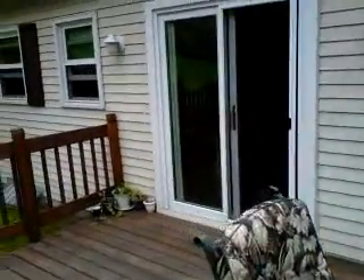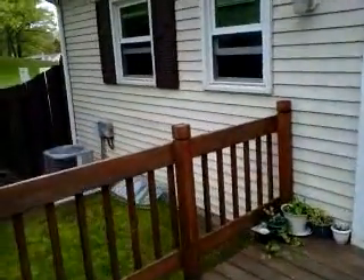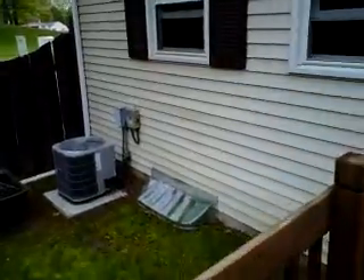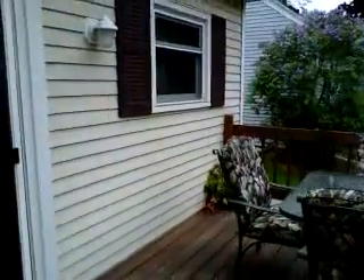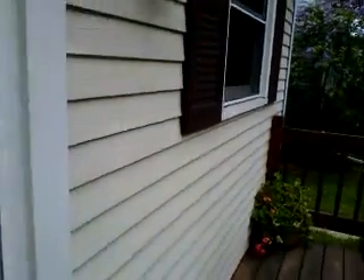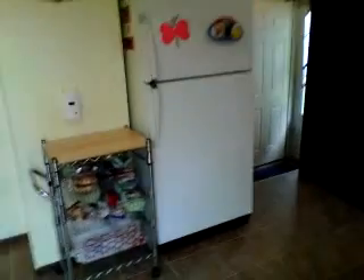Here's your central air. Now let's go to the basement — that's partially finished. It has a family room, a workshop, and tons of storage.